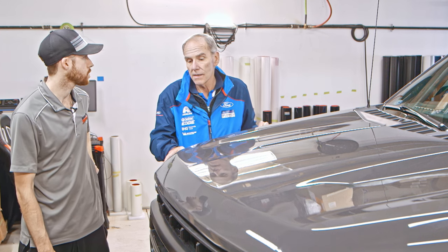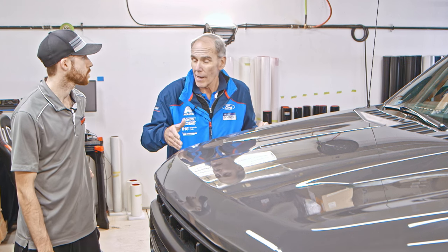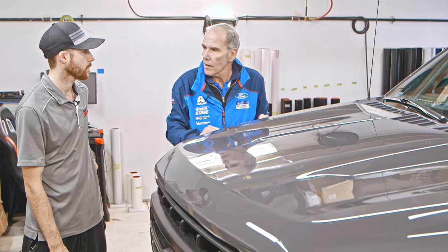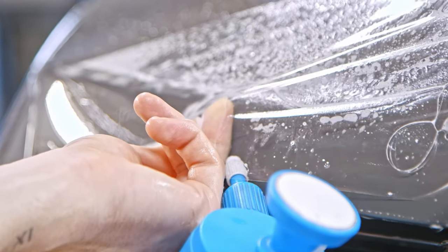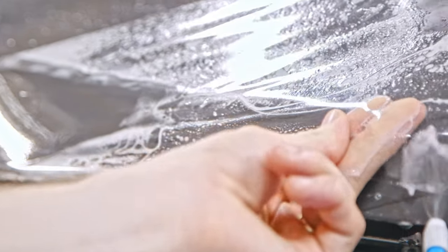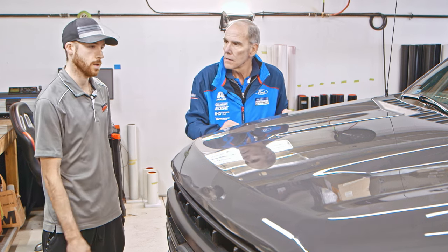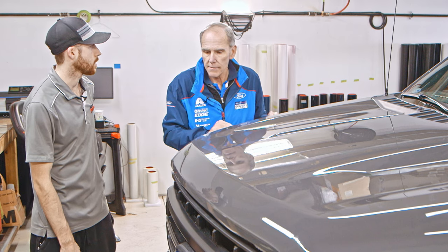It surprised me to learn that a Ford Escape actually takes more film to cover the first 10 inches than an F-150, just because of the curvature of the hood — a lot of wastage. Prices vary a little. To start off, you're probably looking around $300 to do a hood piece. If you want to do your full front end, you can get up to about $1,600 to $1,800. Full front end would be full hood, full fenders, full bumper, and your headlights — that's good value.